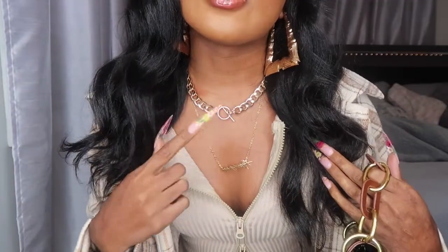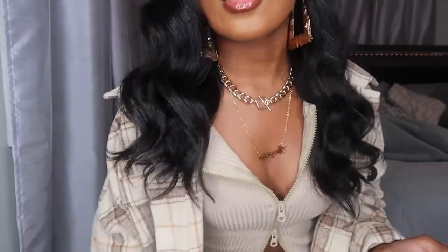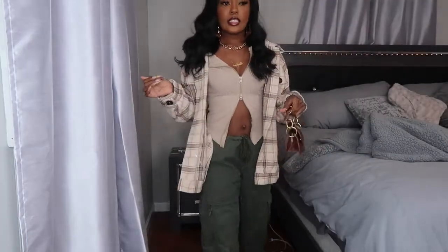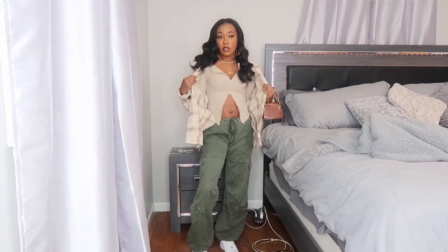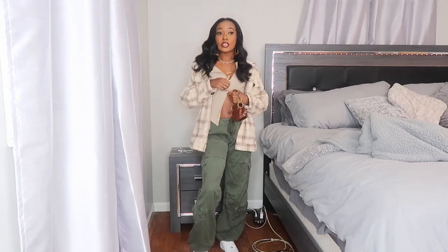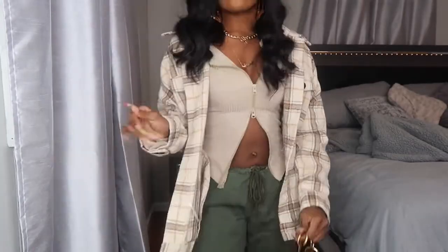For accessories: this necklace is from Fashion Nova, and this is my custom name necklace from K Galore Collection — go check them out. My earrings are from the beauty supply store. This top is long sleeve, so if it's not too cold you can take the flannel off, or if it's colder you can zip it up and put the flannel on. I also added these shades from Shein.